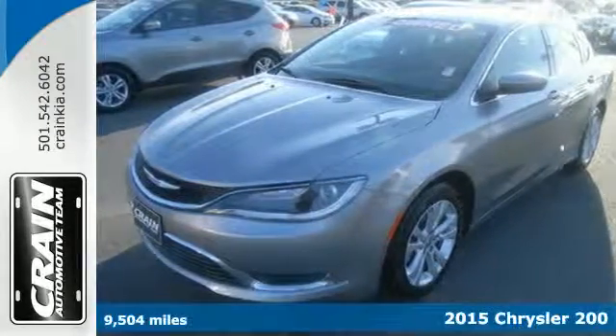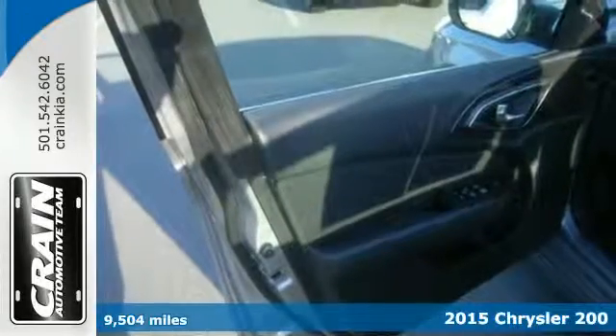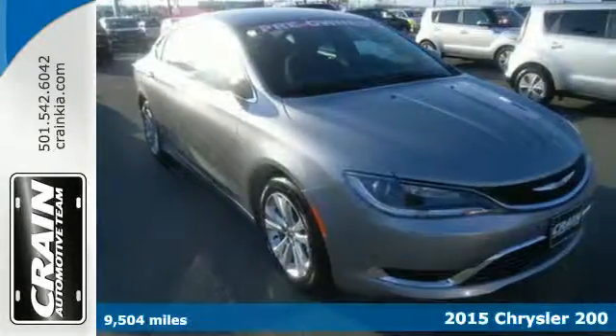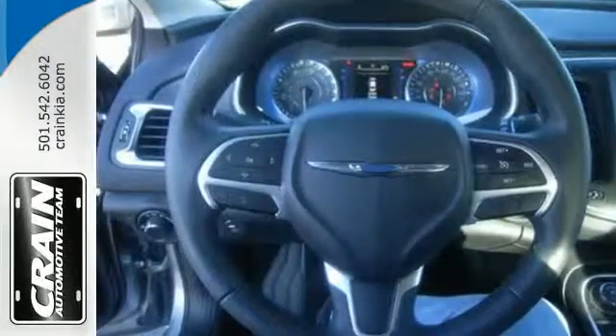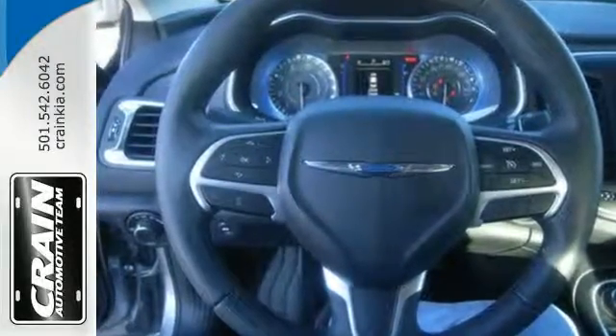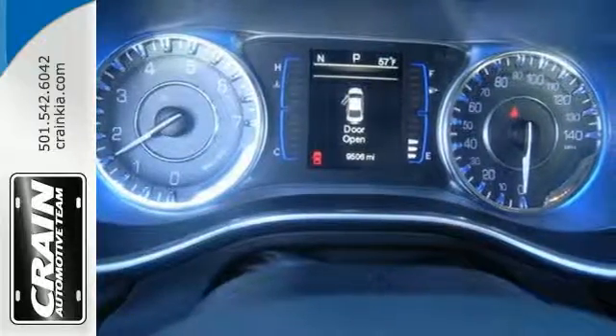It's a 2015 Chrysler 200 Limited. This unique sedan looks as good as it drives. Sleek exterior lines and an upscale interior create a powerful presence. Advanced engineering results in highly efficient and refined performance, aided by the 9-speed automatic transmission with rotary e-shift.